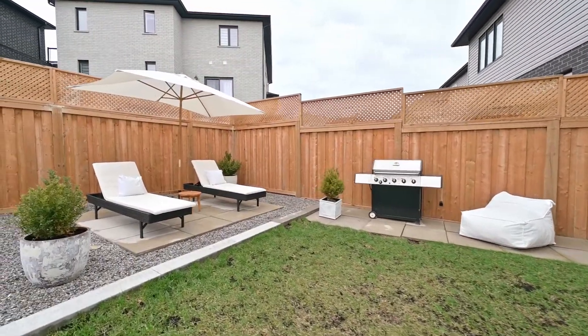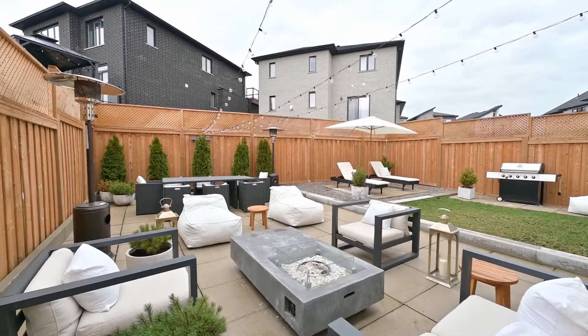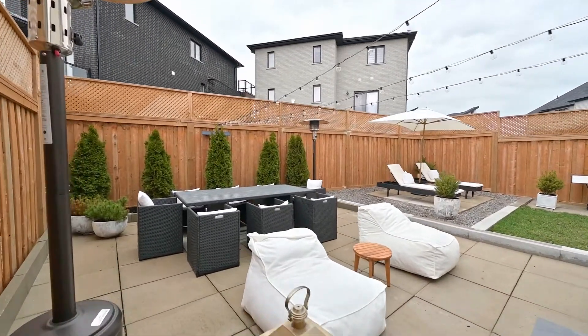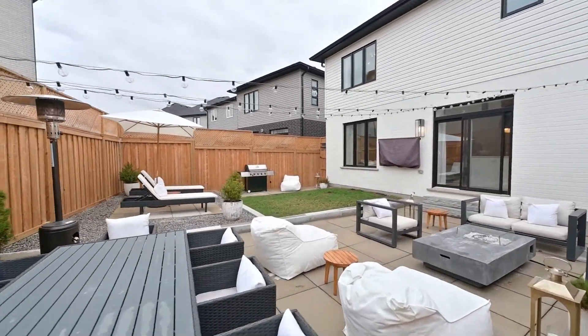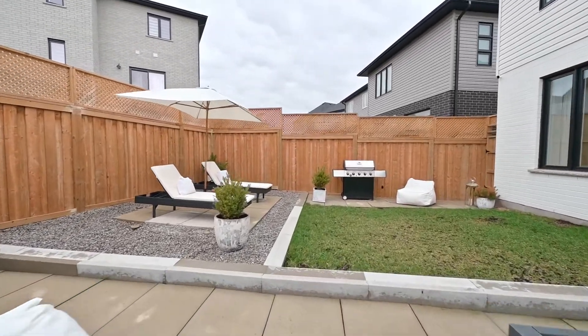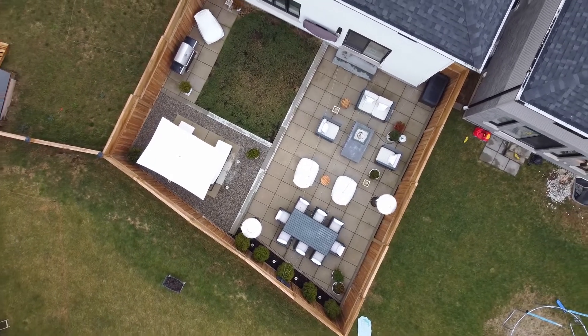Step outside to your professionally designed and landscaped backyard retreat featuring stone patios and a fully fenced yard.